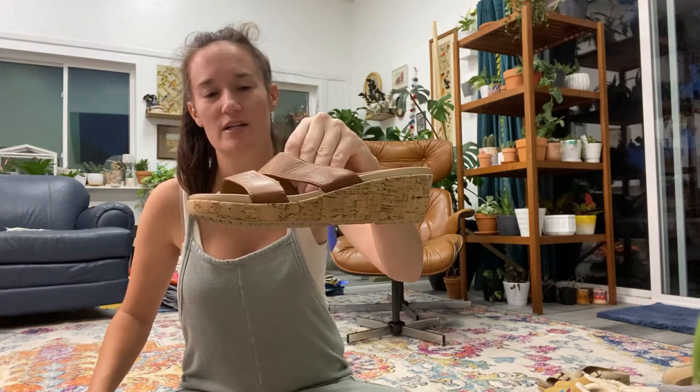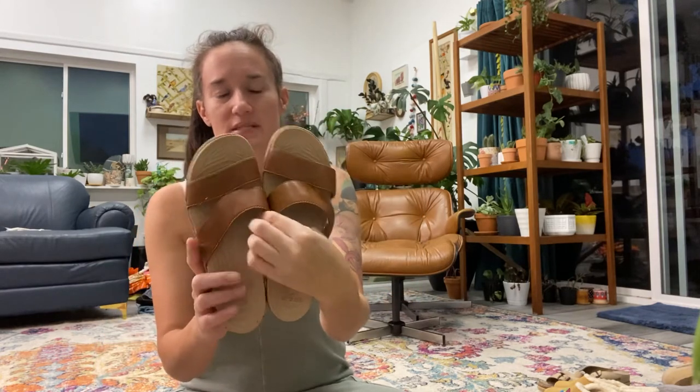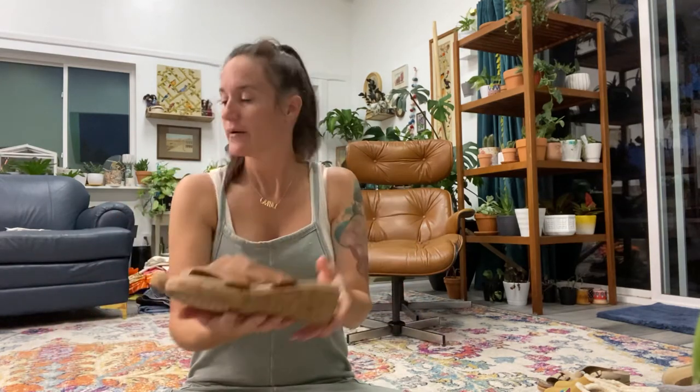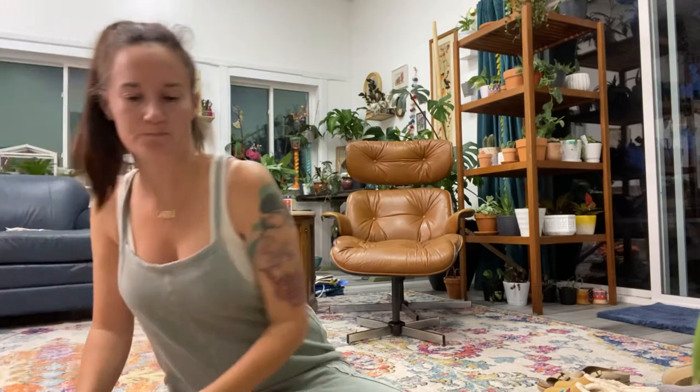I got another pair of Crocs — like a little cork wedge with leather straps. These were a little more at $5.99, but still a good deal.